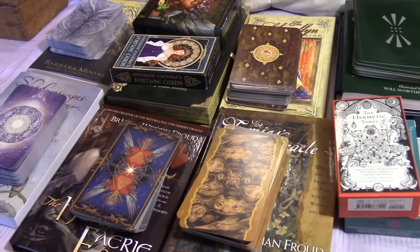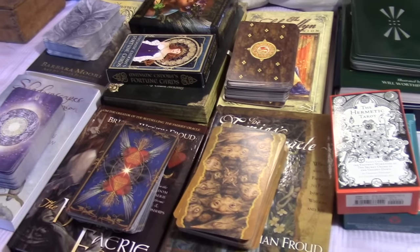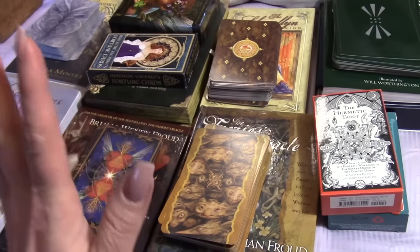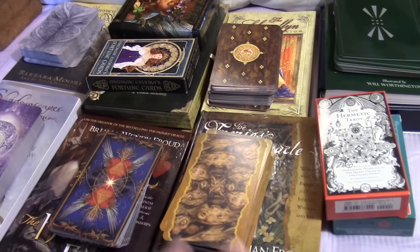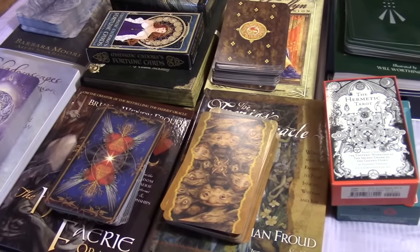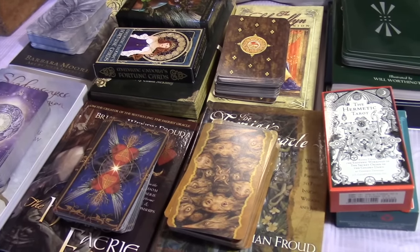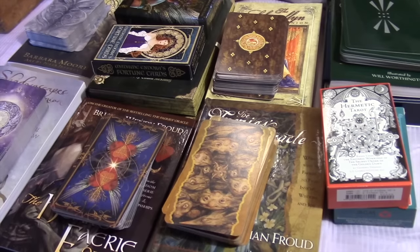Hi everybody, happy Tuesday! I was doing some sewing earlier today and all these decks that you see here I had on my sewing table, so I moved into my bed and thought I'd go ahead and do a video showing my whole deck collection, current to date. I really don't plan on purchasing any more this year, and at the end of the year I may narrow this down a bit.